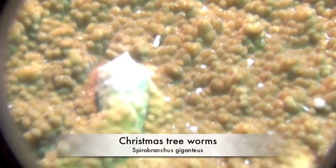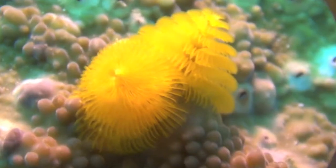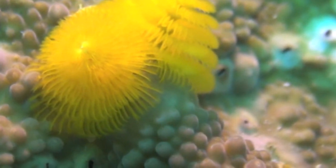Christmas tree worms come in all colors. Each spiral is composed of feather-like tentacles. They are widely distributed throughout the world's tropical oceans.